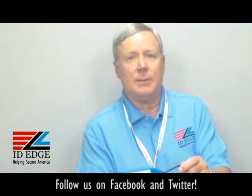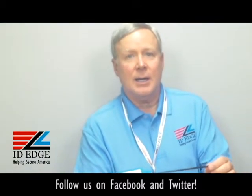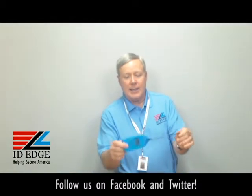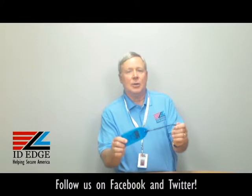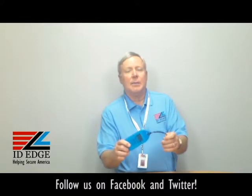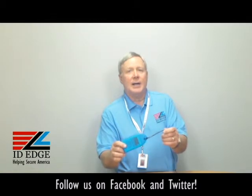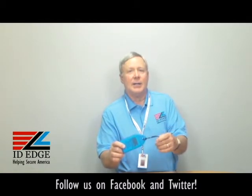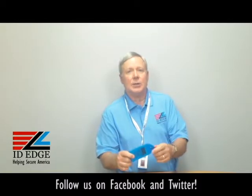We also have these in clear if you didn't want the neon color. Again, you can custom print anything you want on the back of this. It's a good giveaway for marketing, or just good to have to identify luggage or bags you may use in your business or cases.